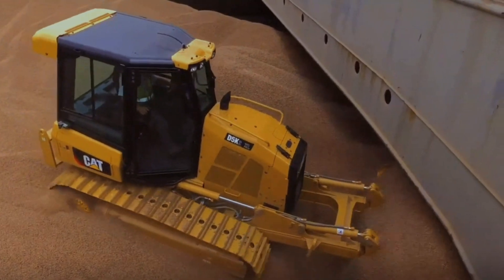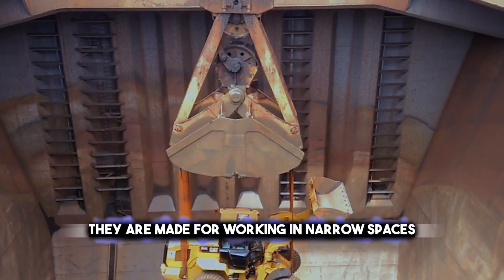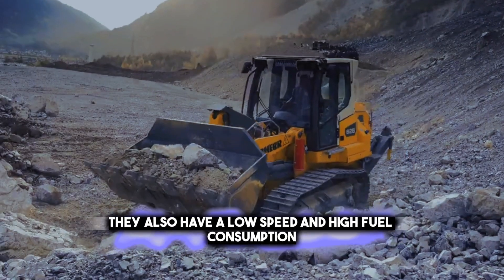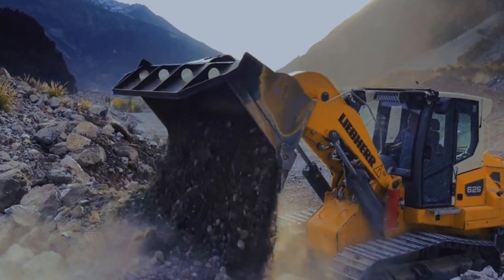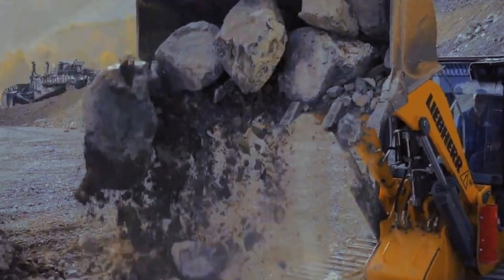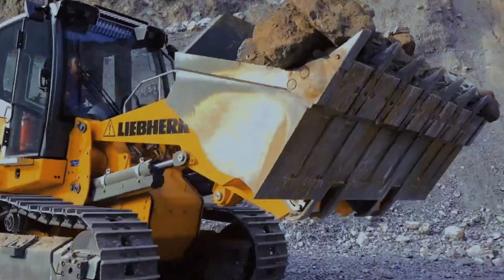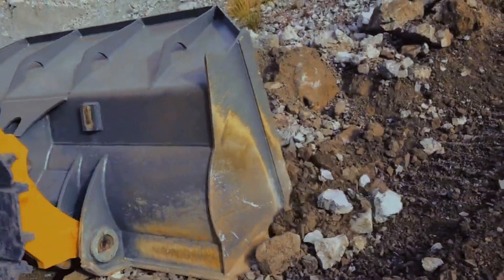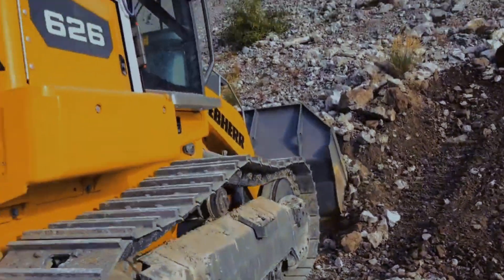But shiphold bulldozers are not perfect. They are made for working in narrow spaces and have low clearance and a short wheelbase. They also have low speed and high fuel consumption. Plus, they can be affected by the motion and stability of the ship, which can cause fire or explosion when handling flammable or explosive materials. Think twice before deploying these bulldozers on a cruise ship, unless you're aiming to turn smooth sailing into a bumpy ride for everyone.